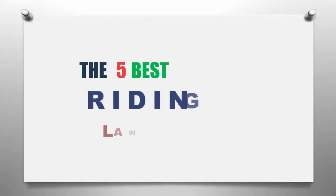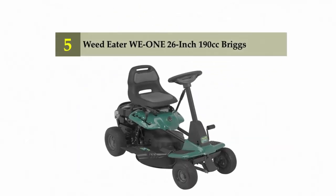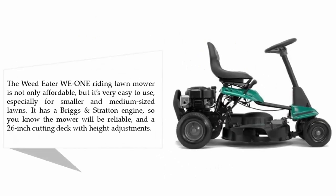The Knowledge Zone presents the five best riding lawnmowers. Let's get started with the list. Starting off at number five: the Weed Eater WE1 26-inch 190cc Briggs. The Weed Eater WE1 riding lawnmower is not only affordable, but it's very easy to use, especially for smaller and medium-sized lawns. It has a Briggs and Stratton engine, so you know the mower will be reliable.